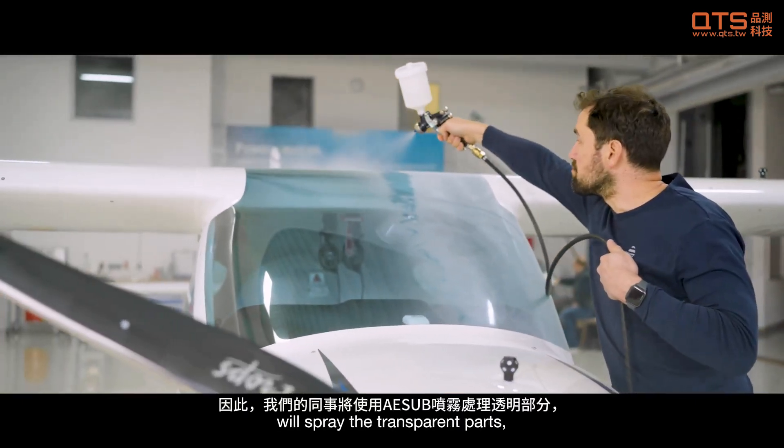Our colleagues from ESSAP will spray the tricky parts like the windshield, and then we will get started.